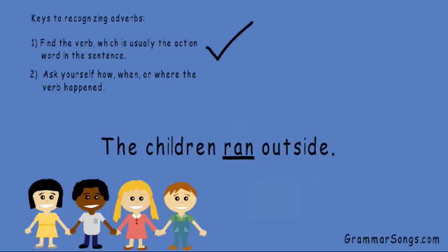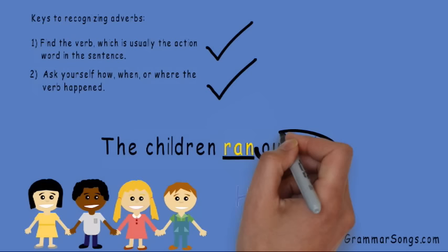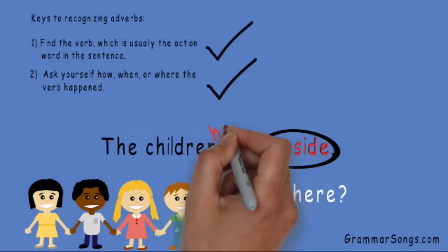Now I need to ask myself how, when, or where the verb happened. Do you see an adverb that tells how the children ran? No. Do you see an adverb that tells when the children ran? No. Do you see an adverb that tells where the children ran? Outside. The children ran outside. Outside is an adverb that tells where the children ran. And if I wanted to add another adverb, I could tell how the children ran outside — "The children happily ran outside."